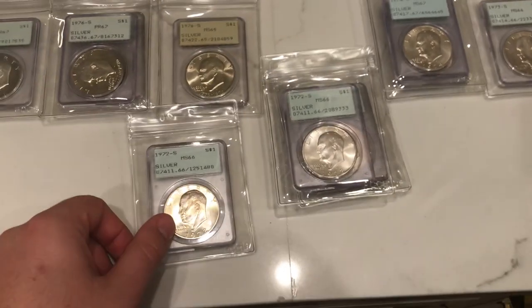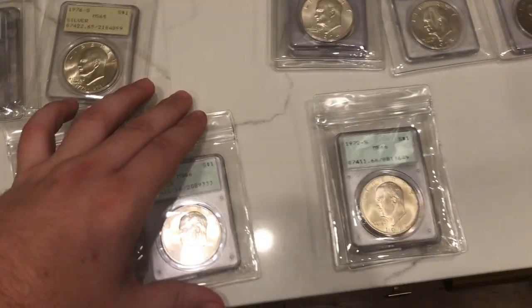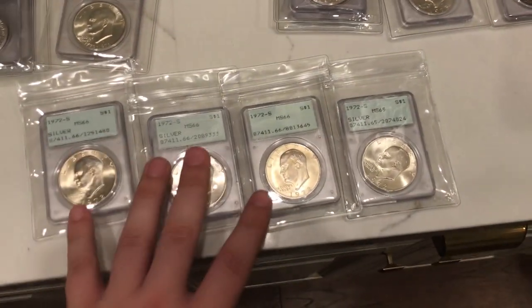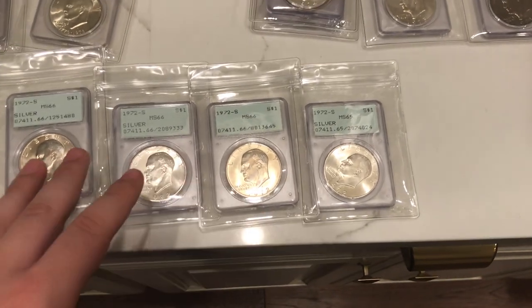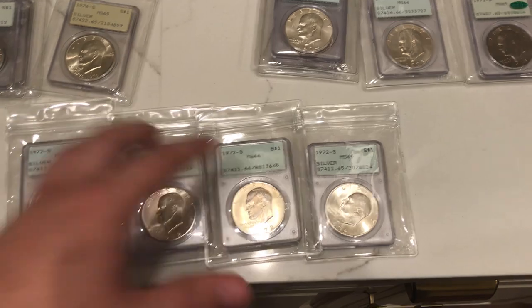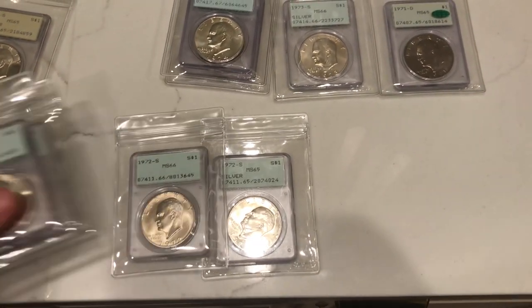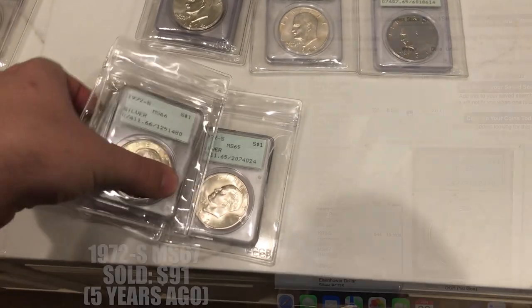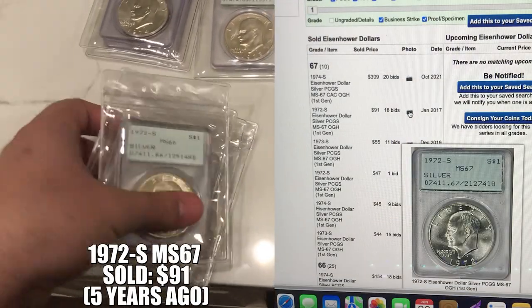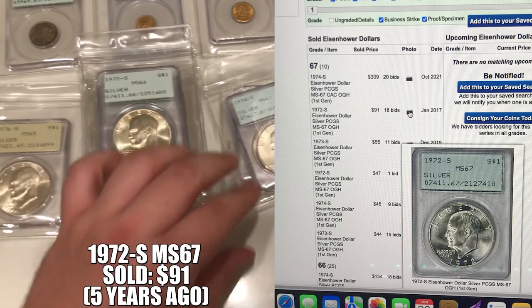A few 1972-S's — this is probably the one I spent a whole bunch of money on. I bought these because I want to assemble the sets. This is kind of showing you guys: buy as many as you can. I'm not trying to give investment advice, but a lot of these I feel are just undervalued — $30-$40 for a tougher rattler to find.